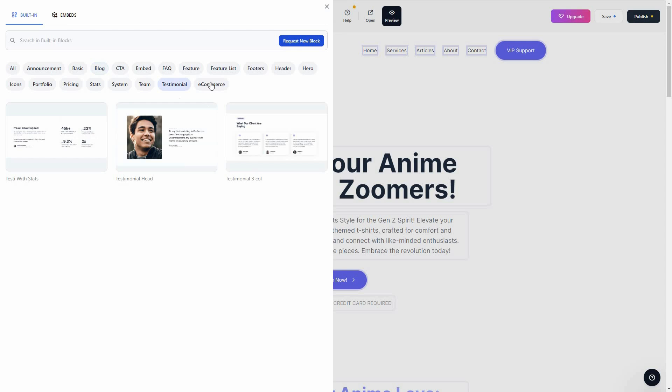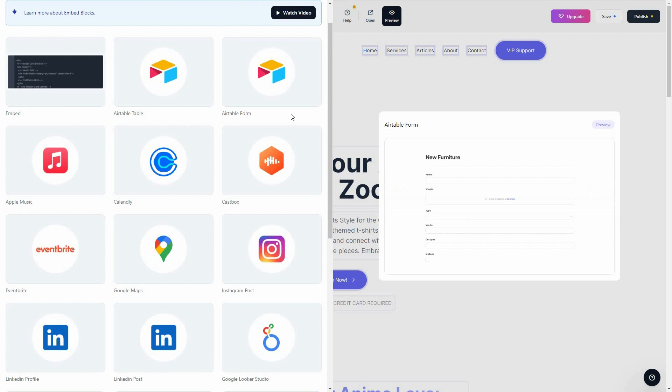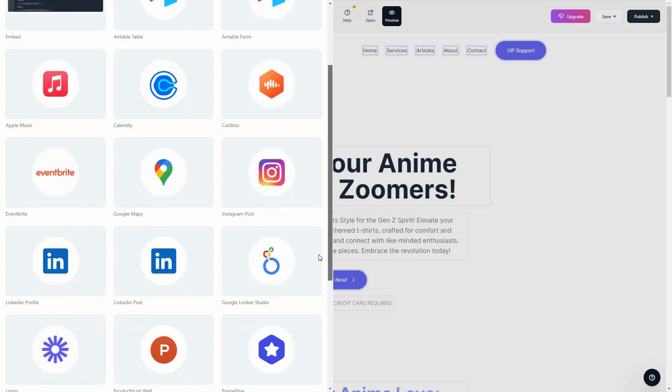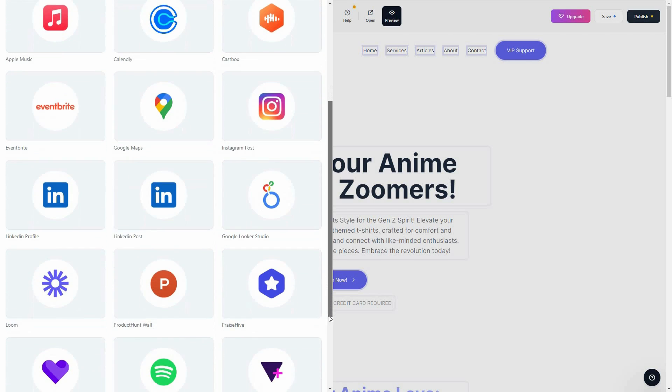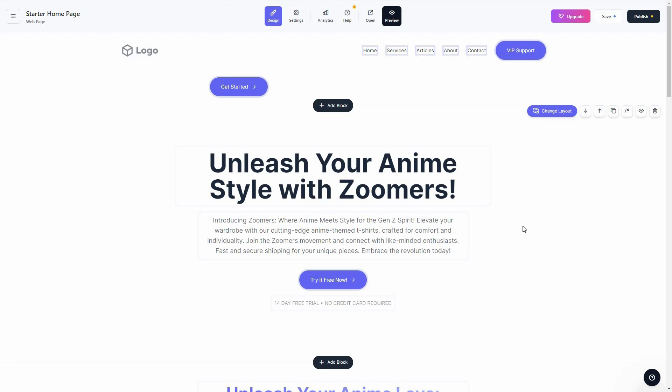The block collection is huge. You can also embed many different types of applications with Lindo AI — Airtable, Table, forms, Apple Music, Calendly, and many other useful integration options. Let's go back to the editor.